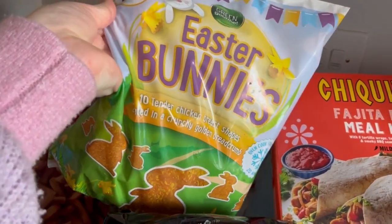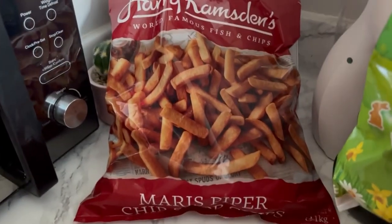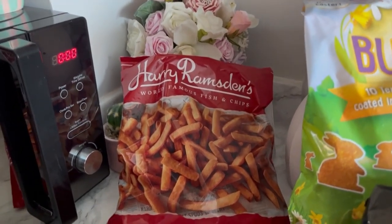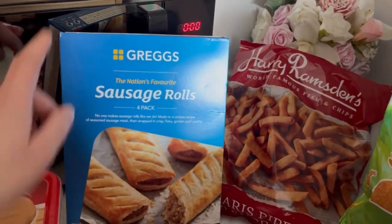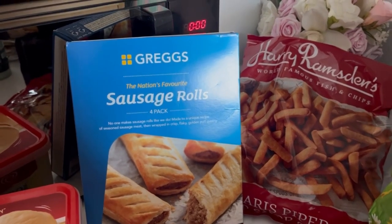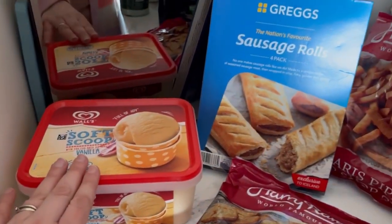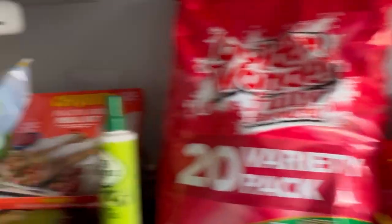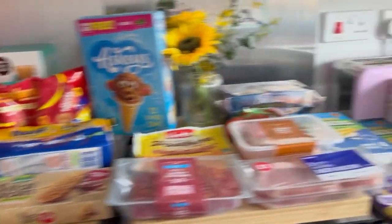I got these Easter bunnies — they're like chicken nuggets but in the shape of a bunny, which I thought was cute. Even though I've been making my own chips with potatoes, I got these because they're supposed to be like chip-shop chips and I thought Jack might like them. I also got these battered potato slices — I've tried them before and they are really nice. And I got some Greggs sausage rolls because Jack used to really like those, then went off them, so I thought I'd try him again. Finally, I got a big tub of ice cream to go with our cones — a cheap pudding that should last a while.